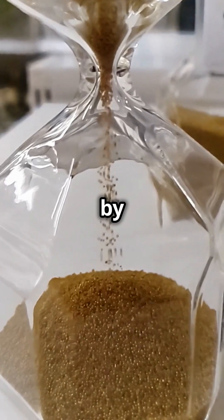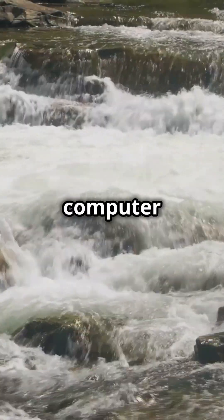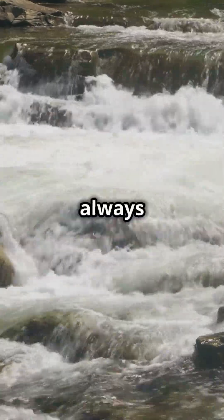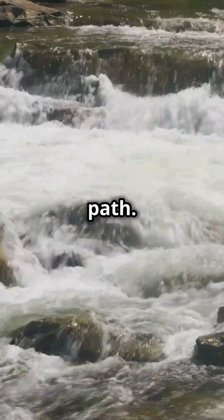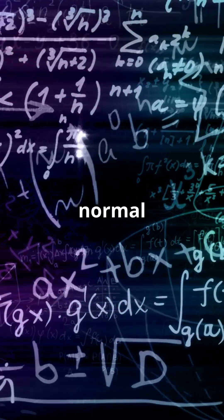They work by settling into their lowest energy state, just like everything in nature does. Imagine a computer that finds solutions the same way water flows downhill, always taking the most efficient path. This means they can solve problems that are impossible for normal computers.